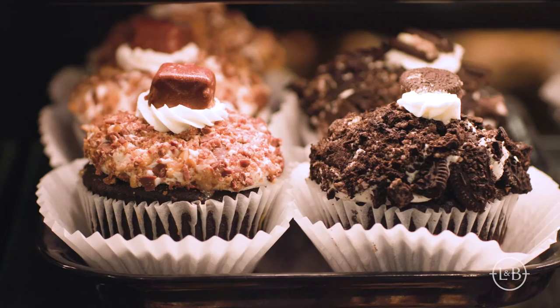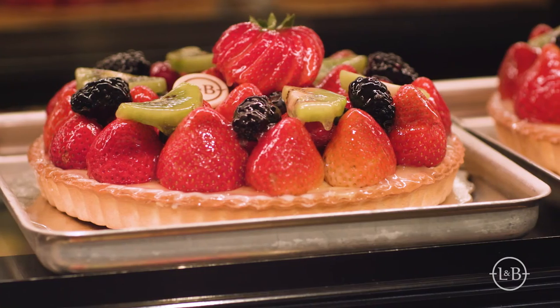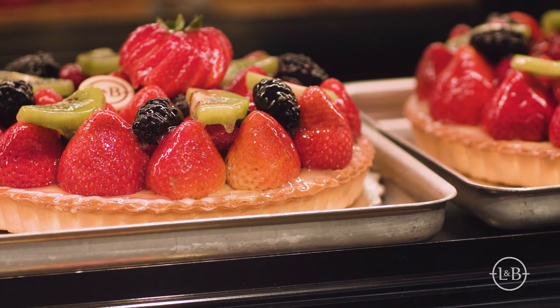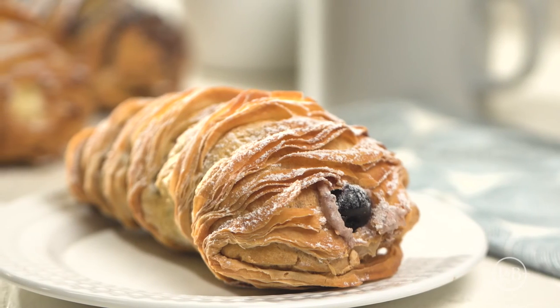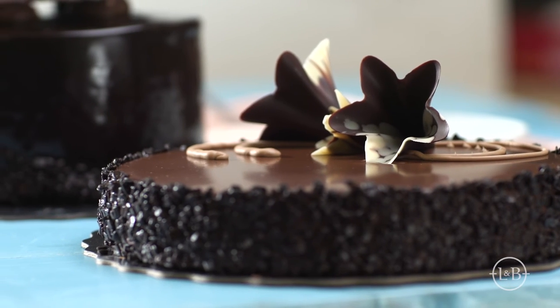So, what's in the Lunds & Byerly's Bakery? All your everyday favorites, like cookies, cupcakes, and seasonal fruit pies. Plus, our European pastries — the sophisticated classics like lobster tails, raspberry mascarpone, and flourless death by chocolate cake.